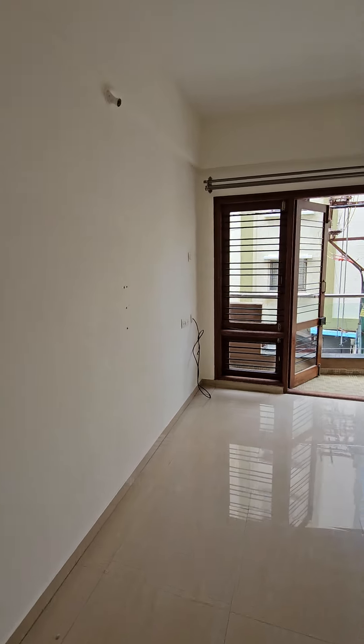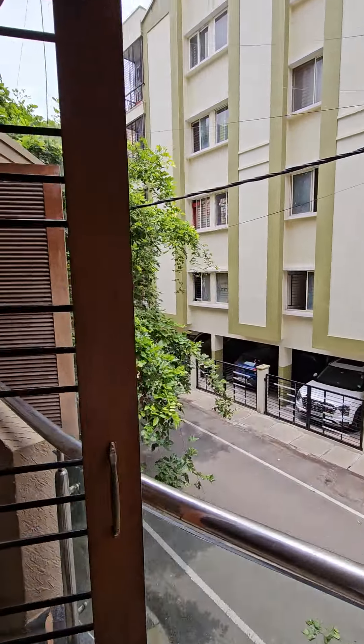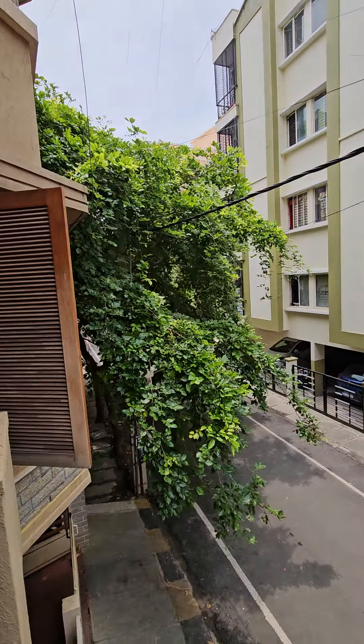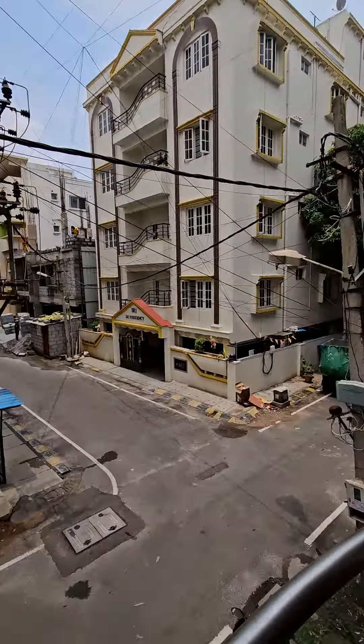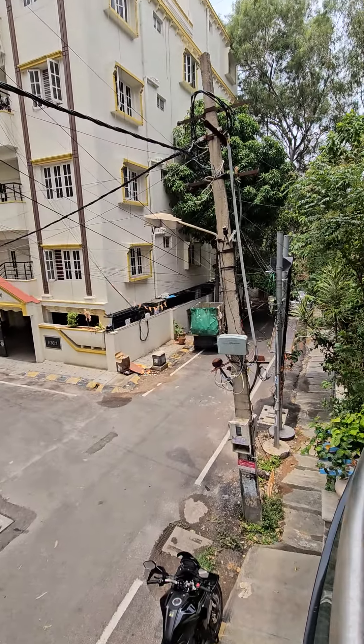This is the hall — quite well ventilated. And this is a kind of dead-end area, so not much traffic comes this side.